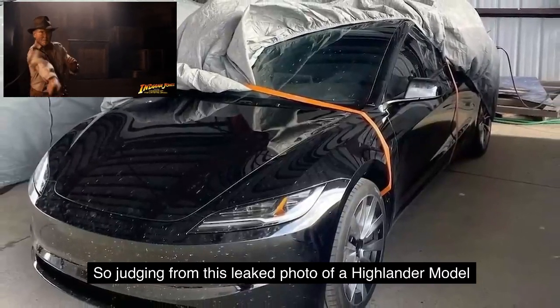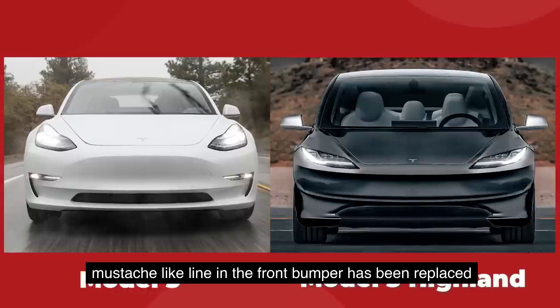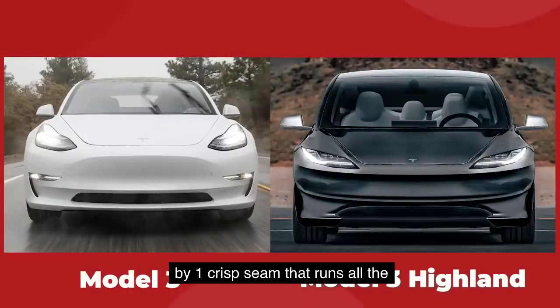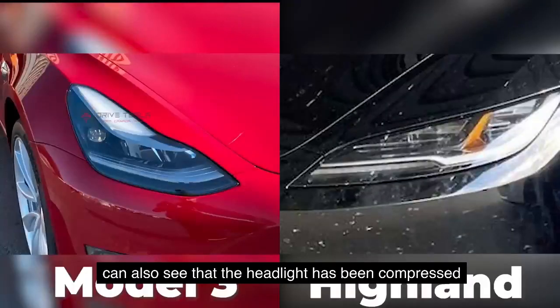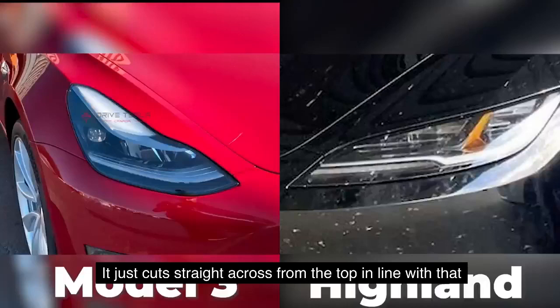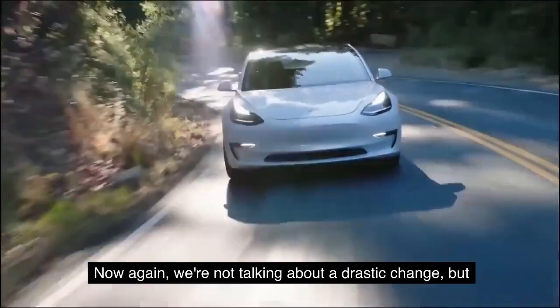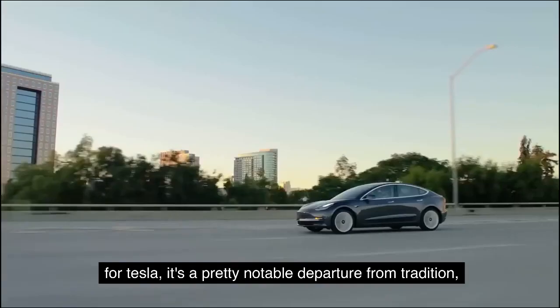Judging from a leaked photo of a Highland Model 3, we can see that the soft-curving, rounded, almost mustache-like line in the front bumper has been replaced by one crisp seam that runs all the way from left to right of the bumper. In line with that more linear, simplified bumper, the headlight has been compressed down into a smaller, flatter kind of design. It doesn't curve up to the outside anymore, it just cuts straight across from the top, in line with that seam in the bumper. For Tesla, it's a pretty notable departure from tradition.